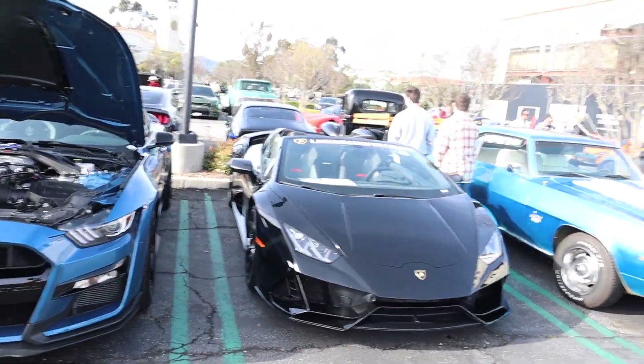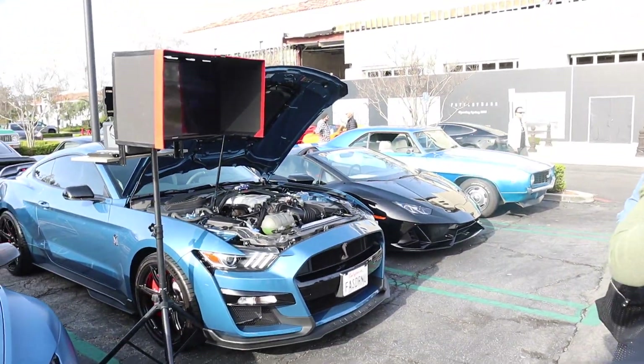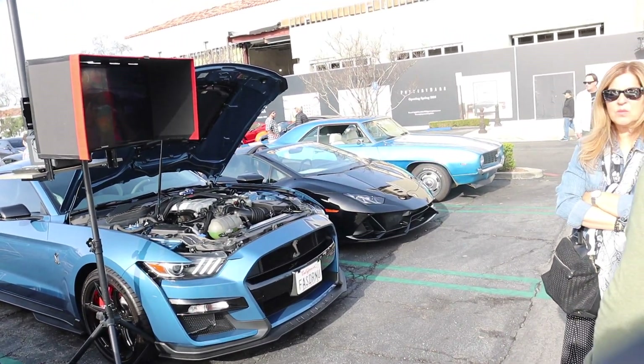A gem if I've ever seen one. A Lamborghini Huracan the other night - I think that was a Performante, that might be a Performante. Huracan Evo - that's an Evo, yeah.